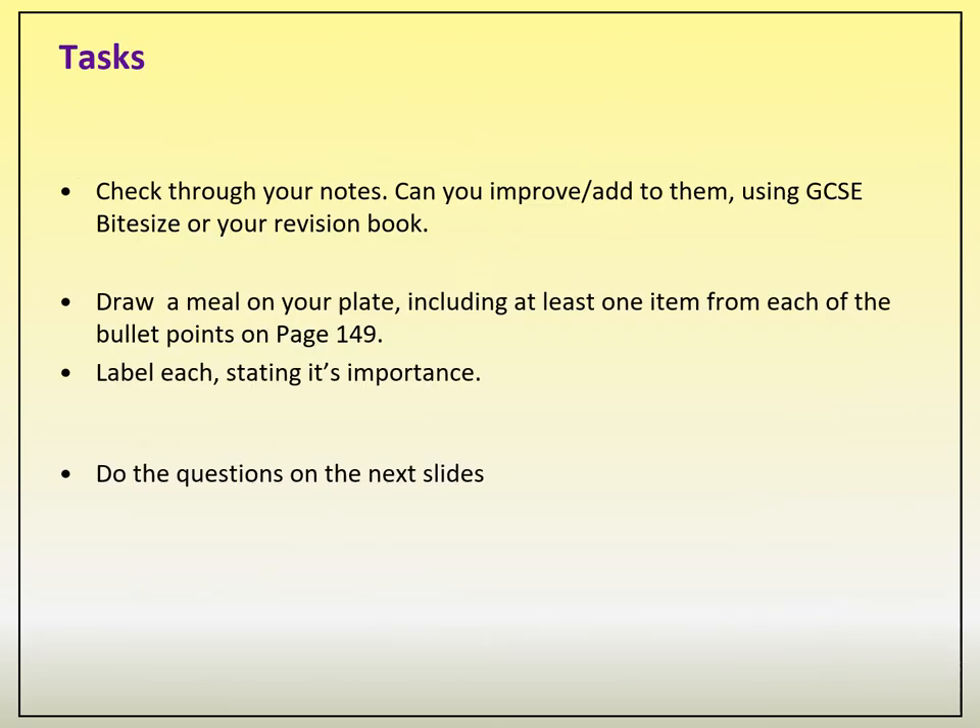That's it for today's lesson. For your tasks: make sure your notes are legible and keywords are highlighted. If you didn't understand something, check your revision book or GCSE Bitesize to add to your notes. The key task is to draw a plate with examples of carbohydrates, fats, and proteins, showing the proportions and percentages, and stating their purpose — for example, 'protein for growth and repair.' There are also some questions on the next slides for you to complete. If you haven't signed up to Google Classroom yet, please do — all these PowerPoints and future work will be going on there. I'll send you another one of these in the next few days. Thank you, bye.